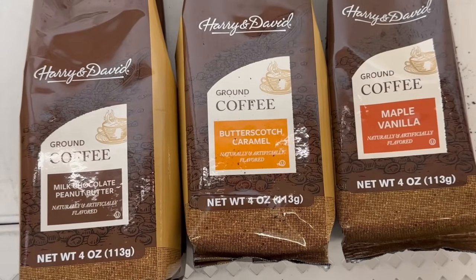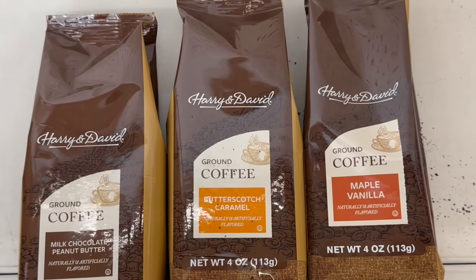I will also put these on my community tab so you can take a closer look. These are going to be great for the holidays.